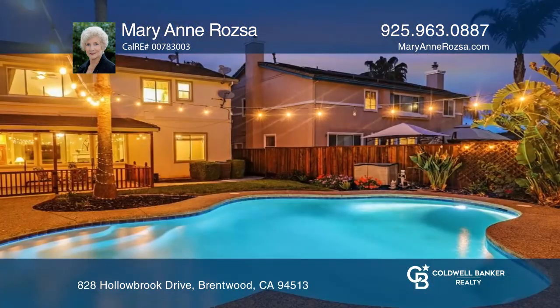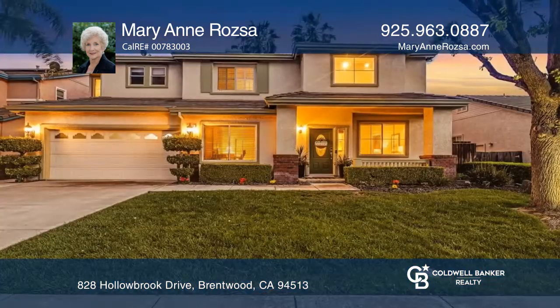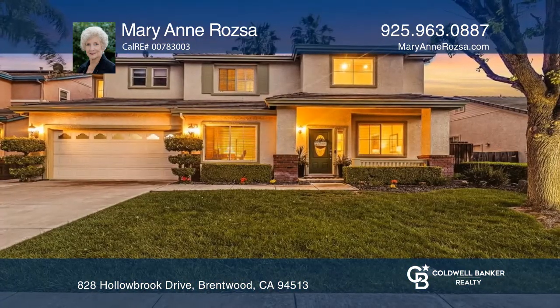It also includes a sparkling pool and spa. Make your dream home a reality by calling Marianne Roja.